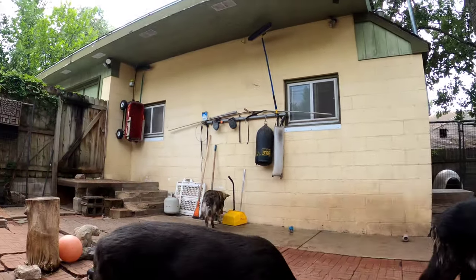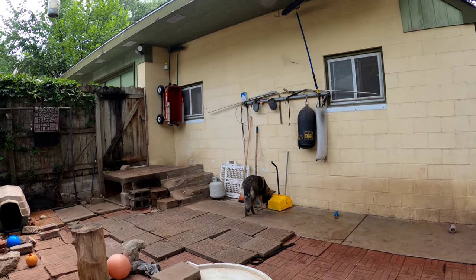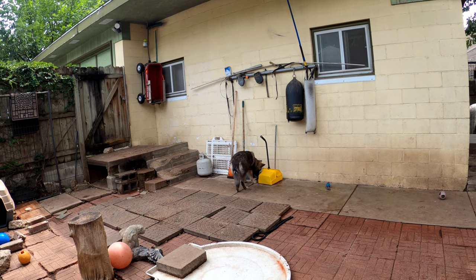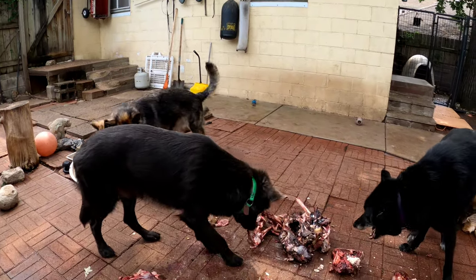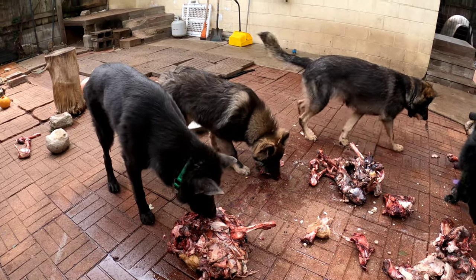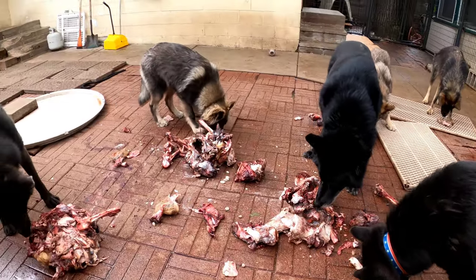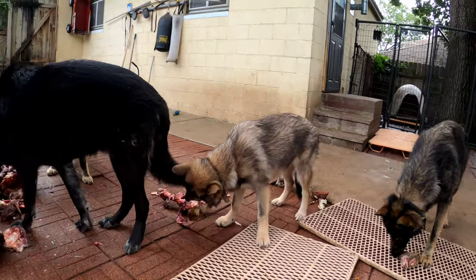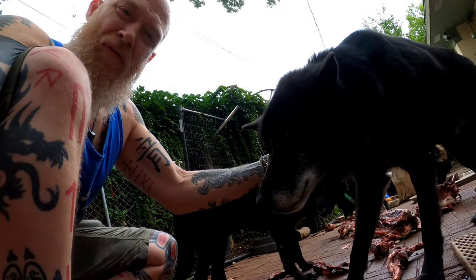He ran off with the big scrap and wants to hide it over there by the bucket. I bet he leaves it there and comes over here. Yep — he's always trying to stash stuff around the yard for later.